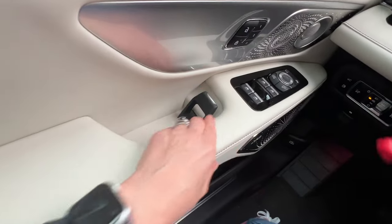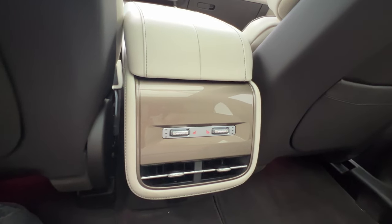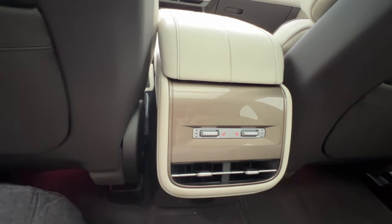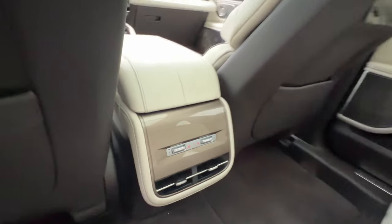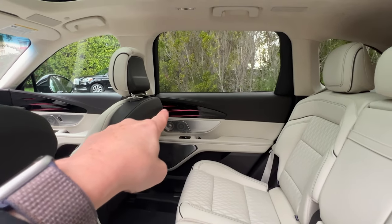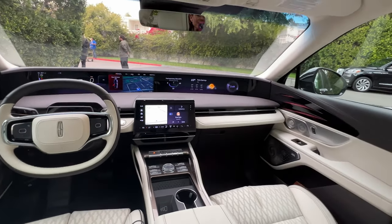I want to show you how you open the door on the inside as well. Climbing into the back seat quickly — I did want to show you that there are no rear climate controls. I specifically asked about that and Lincoln told me that clients for this vehicle don't want it. You do have rear heated seats and vents but not the ability to control climate. The ambient lighting does carry through into the back seat.